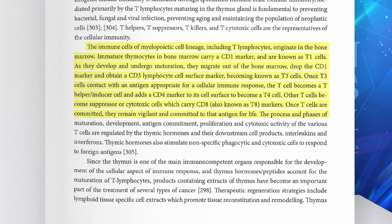The phases of maturation, development, antigen commitment, proliferation, and cytotoxic activity of the various T cells are regulated by the thymic hormones and their downstream cell products — interleukins and interferons.